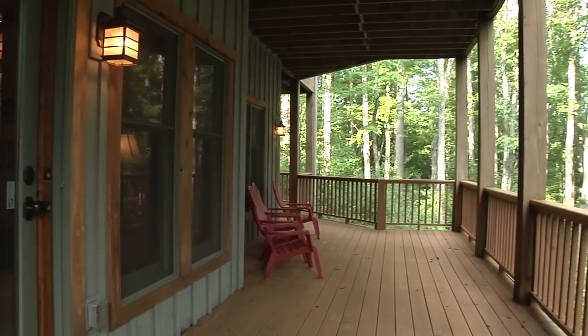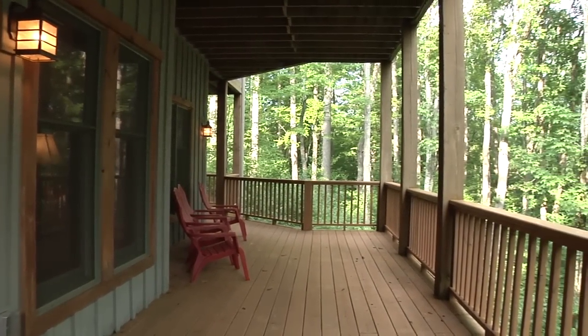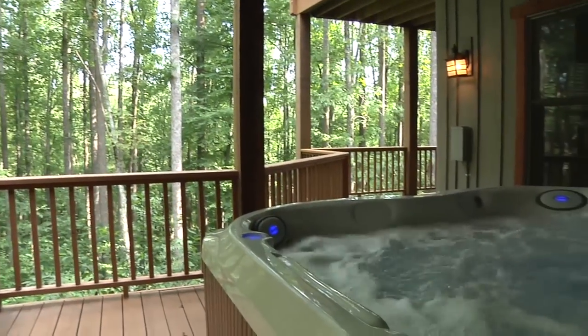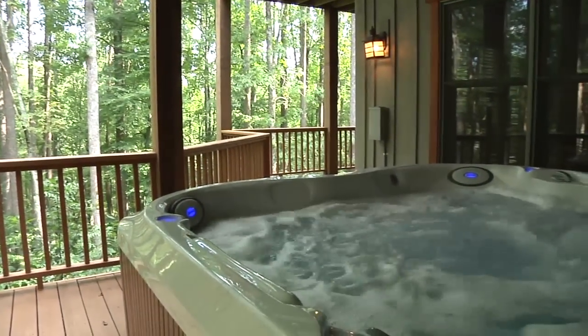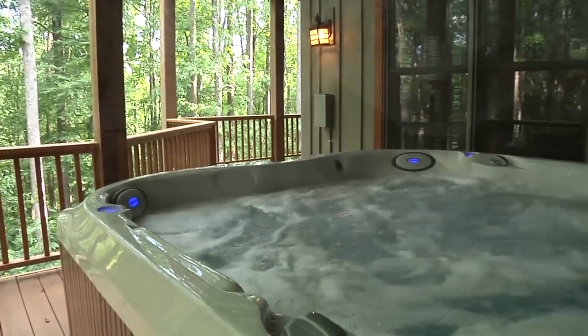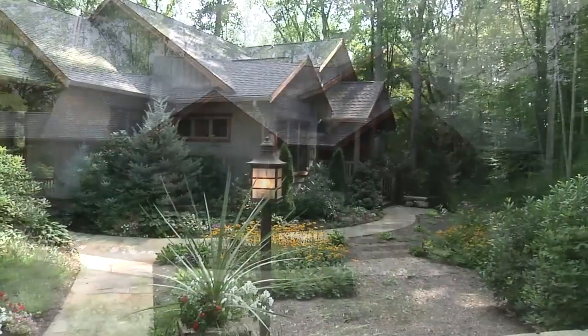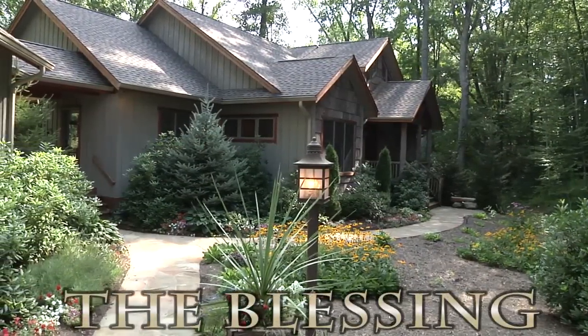The lower deck is a great place to take in the sights and sounds of nature, and will be a great place to soak in the relaxing serenity of the hot tub. Close to virtually all high country attractions, we're positive that you will relish your stay at The Blessing.